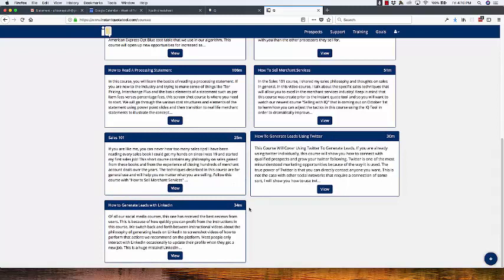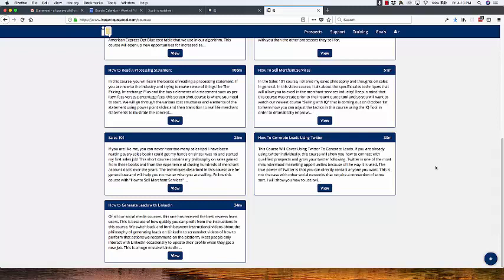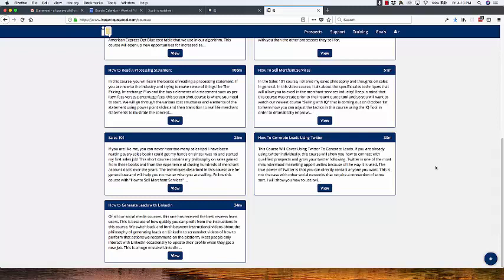By end of day Monday, there are going to be four new courses at the bottom. The first is Additional Payment Services, which covers ancillary things you sell in this industry: gift cards, what is American Express OptBlue, EMV, Apple Pay, how cash advances work — all those other things you'll get asked about when talking to a merchant.